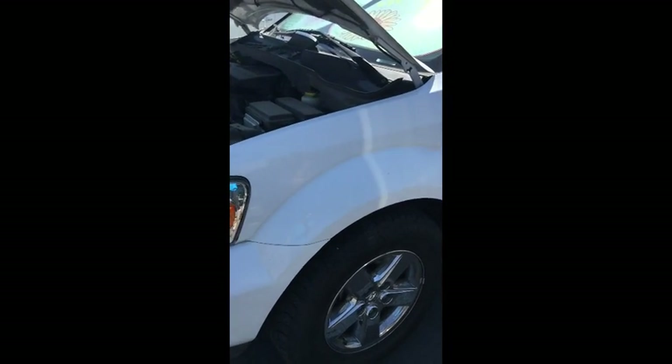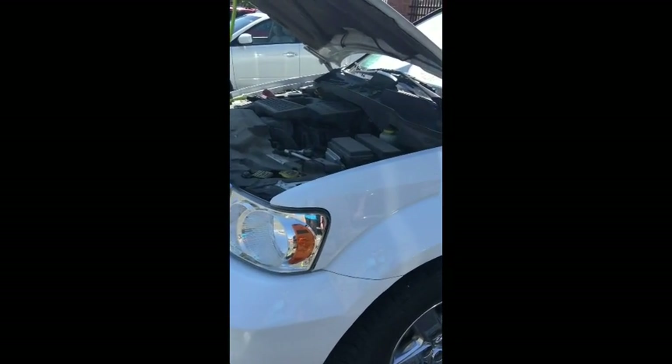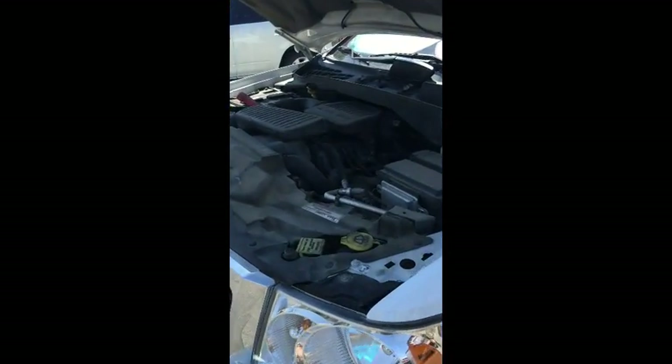We're here cleaning a 2005 Dodge Durango Limited. It has 88,000 miles. This is a 4.7 liter V8.